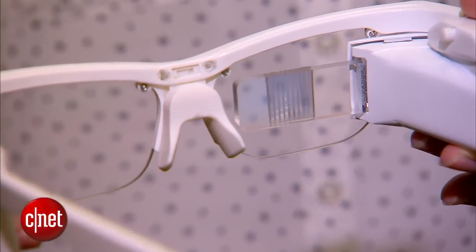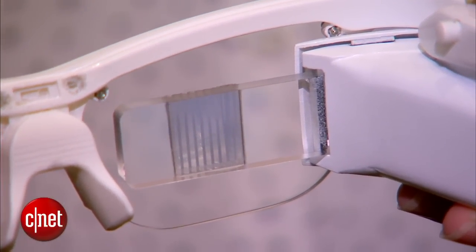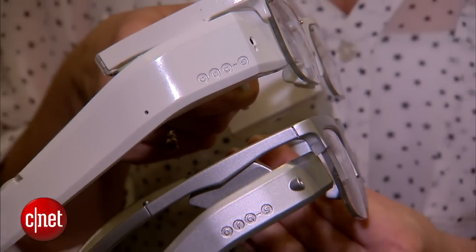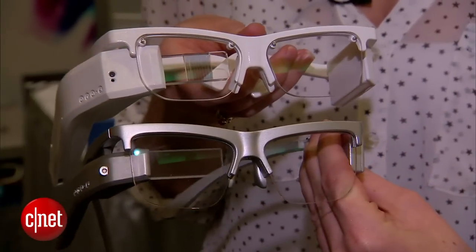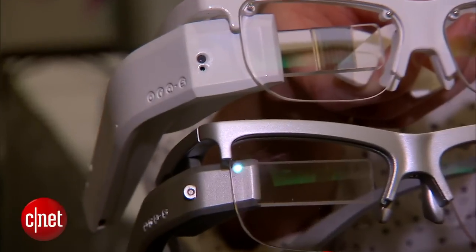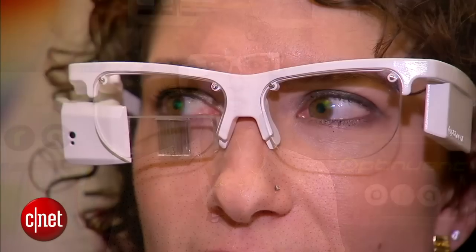It's going to launch with the Wikitude browser. This is a mock-up device that I'm wearing, but the final version will come with a camera that can also shoot video — that will be five megapixels. There will be a touchpad, just like Google Glass, so you can use your finger and all sorts of gestures to navigate. There is a dual-core processor, a 600 milliamp-hour battery, Bluetooth connections, compass sensor, accelerometer, and gyroscope.